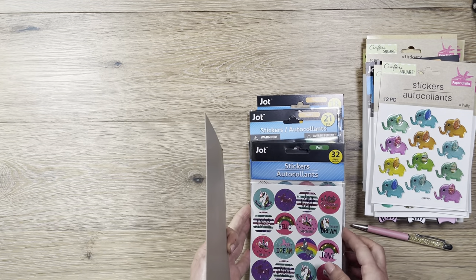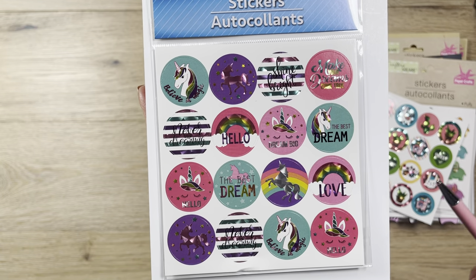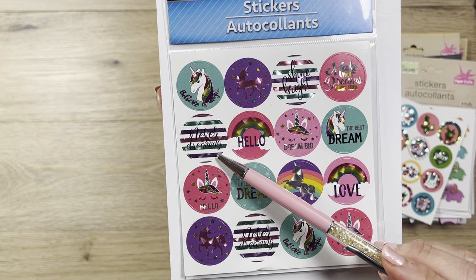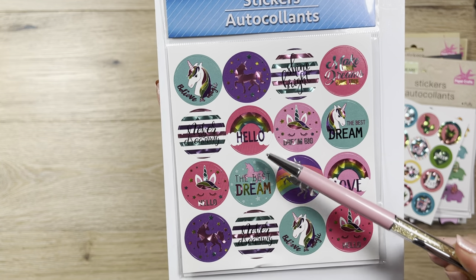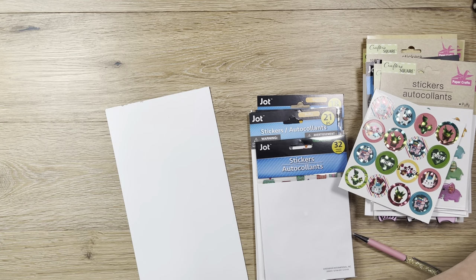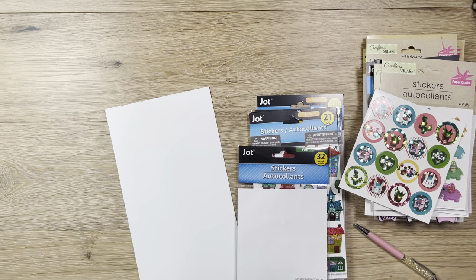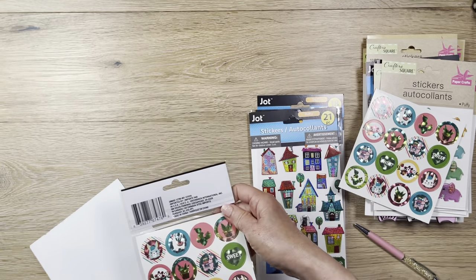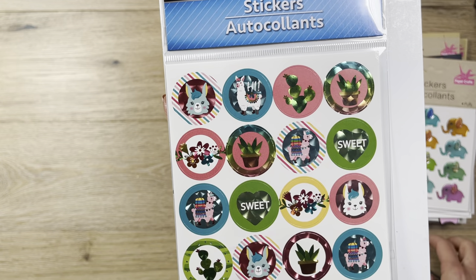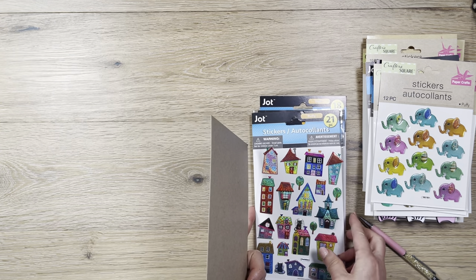I found three of those dot-type stickers. This similar one says 'believe in magic,' 'shine bright,' 'make your dreams come true,' 'never stop dreaming,' 'dream big,' 'the best dream,' 'hello,' and so on. The third one and - you get two of those - is the unicorn/llama one. Sweet! I like it - it has a little bit of shine but not too crazy. I'm going to move this so it doesn't shine in your eyes.